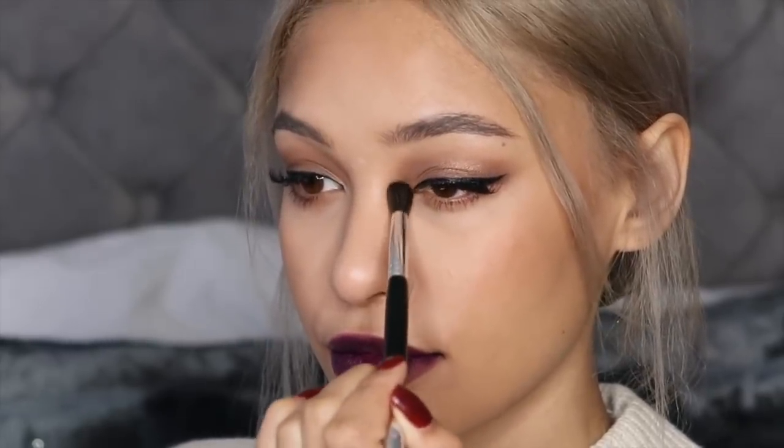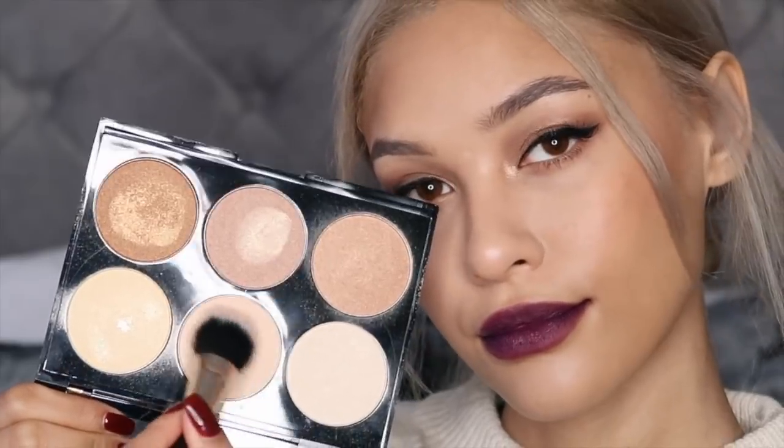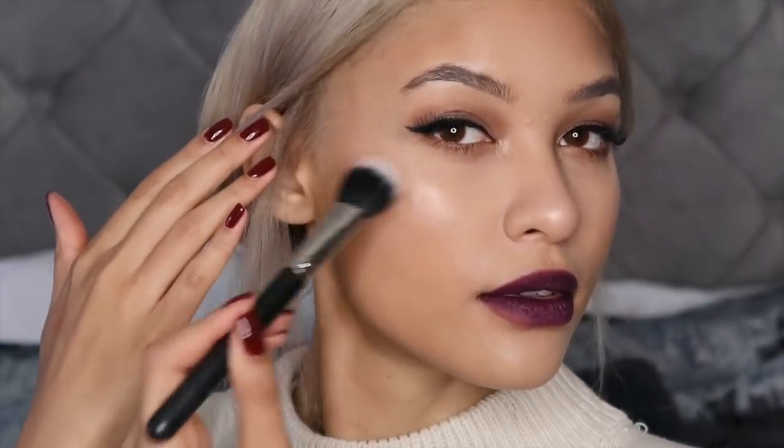I also added some shimmer on my eyes — Creme Brulee from the same palette — dragging it into my inner corners as well to brighten everything up, since my eyes were quite matte. Then for highlight I'm using a palette by Nip and Fab, using the shade between the gold and the pink — it's the perfect in-between. I applied that on my cheekbones, brow bone, and nose, and that's the finished look. I'm doing a giveaway — a Dior lipstick and two Chanel eyeshadows — all info is in the description. I love you guys, give this a thumbs up if you enjoyed it!